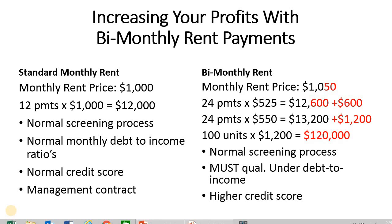They're already accustomed to paying rent on the first, so if you give them an option to pay twice a month to coincide with their paychecks, usually they will jump at it and pay a little bit more. In our bi-monthly scenario, the monthly rent price is $1,050 — every two weeks they pay $525, and that extra $25 is what we call the rental premium.